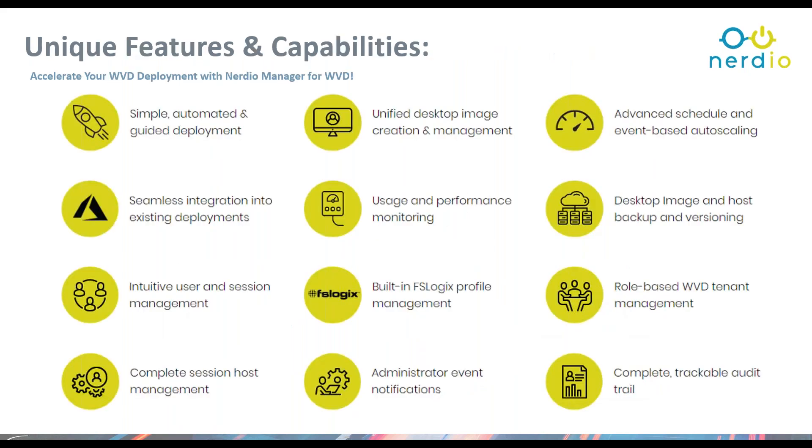Unique features of Nerdio: first, a guided deployment that's simple and automated. The couple-hundred manual steps and PowerShell scripts required natively are essentially eliminated — there's really no PowerShell you're doing as part of the guided deployment. It's a six- or seven-step process, with a few deployment guides showing what's needed prior to starting. It's about a five-minute process to execute, with another 15 minutes of back-end automation, and then you're ready to start consuming Windows Virtual Desktop with your image and applications.